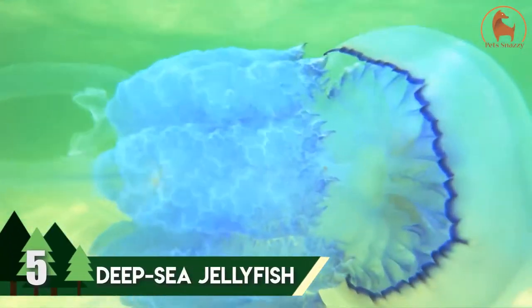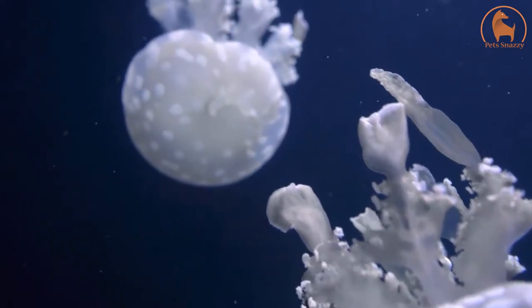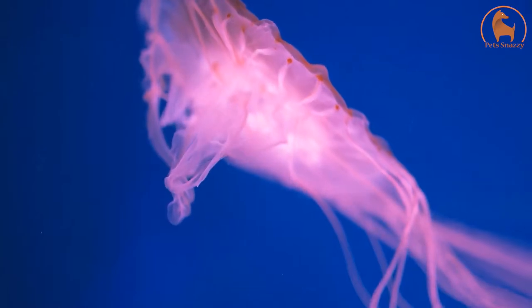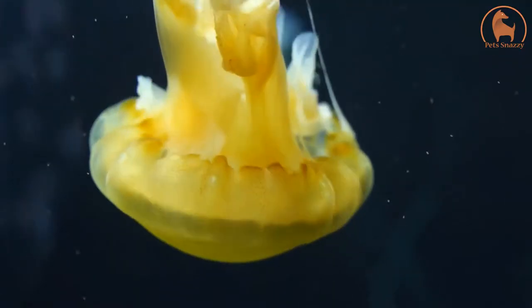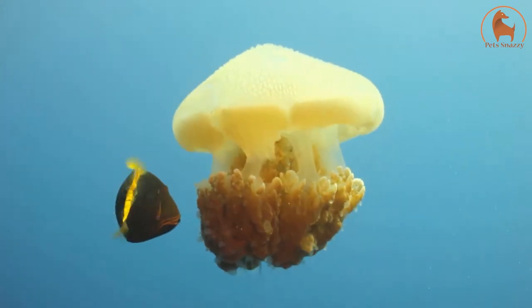Number 5: Deep Sea Jellyfish. One of the most rarely seen jellyfish in the world is also among the most beautiful sea creatures on the list. The Deep Sea Jellyfish is among the largest jellyfish species in the world. It has a massive bell of about 39 inches as its head and has four long oral arms, each about 236 inches in length. It has very distinct, fine, and thread-like tentacles as opposed to other jellyfish. They expand and contract their bell to push water behind them and move through it. They are carnivores and feed on small fish, eggs, and other jellyfish.